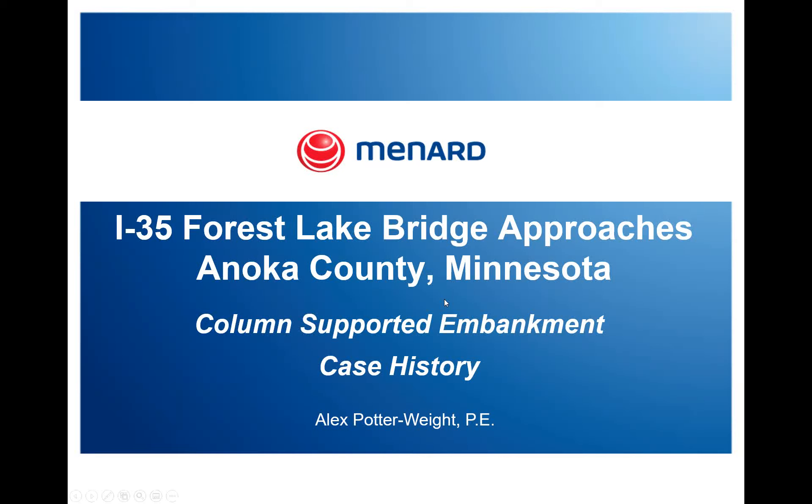We welcome Alex Potterwhite. He is a regional sales manager for Menard USA, a design-build geotechnical contractor specializing in ground improvement. He has a BSD from Case Western Reserve University and is a licensed professional engineer in 10 states including Minnesota. He currently serves as the chair of the Illinois sector of the Geo Institute.